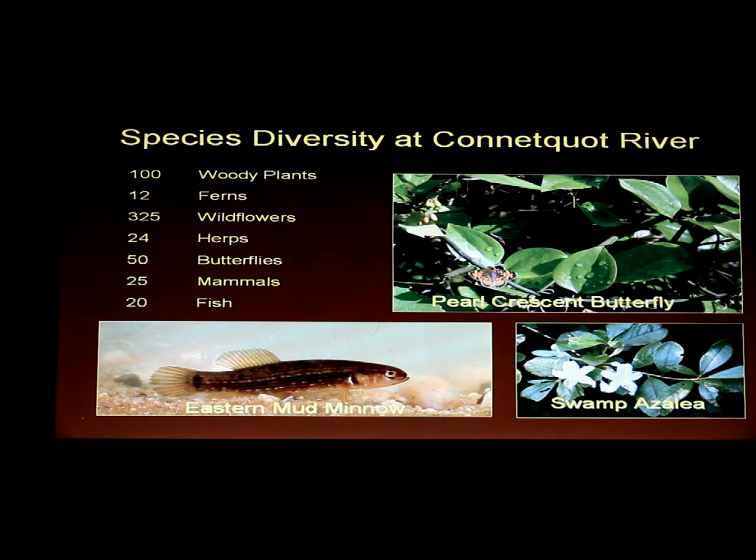Muskrat, raccoons, and possum — the list goes on and on. And there are 20 species of fish. We're familiar with the trout, but there are also mud minnows and sticklebacks, and a rare fish called the pirate perch — a little black fish that I believe is a threatened species here.